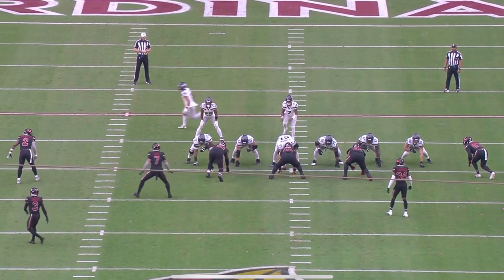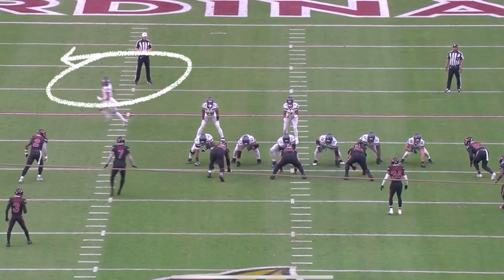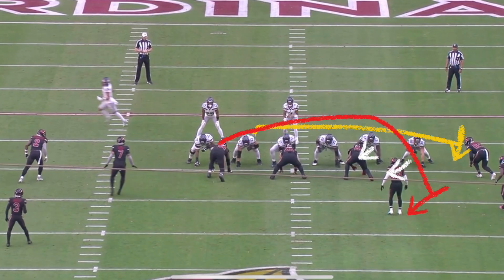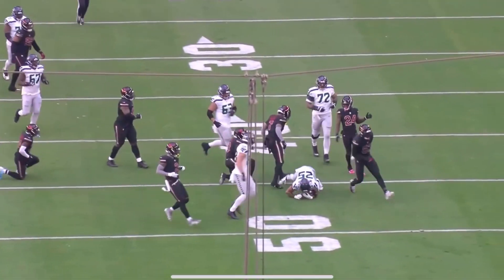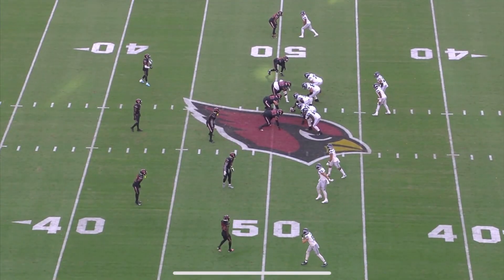Freeze it right here. Jackson Smith-Njigba has motioned all the way across — he can be an RPO read. On GT counter, the backside guard is going to flat pull kick the first defender to the outside. The backside tackle wraps to the nearest backer or first defender that shows. Everybody else is down on the line. Hand it off, good wrap right there, north cut. It's a really good run scheme and they absolutely love GT counter, as you'll see on the very next play.